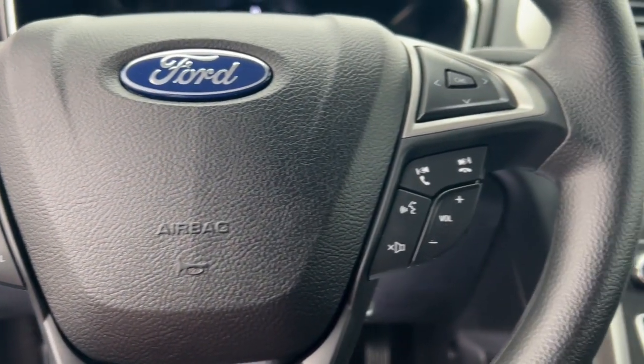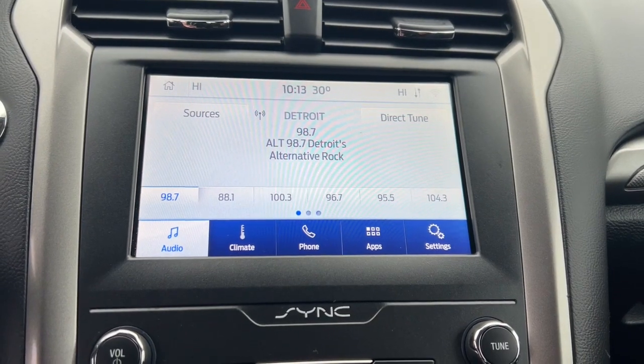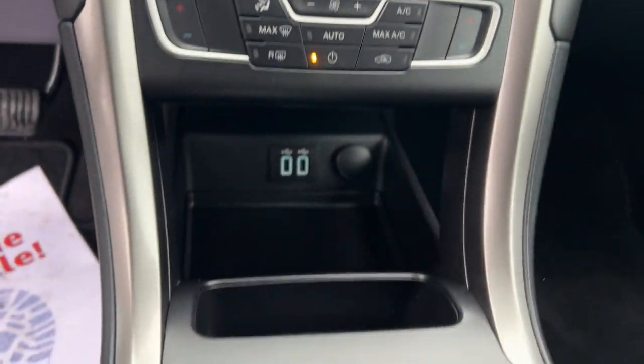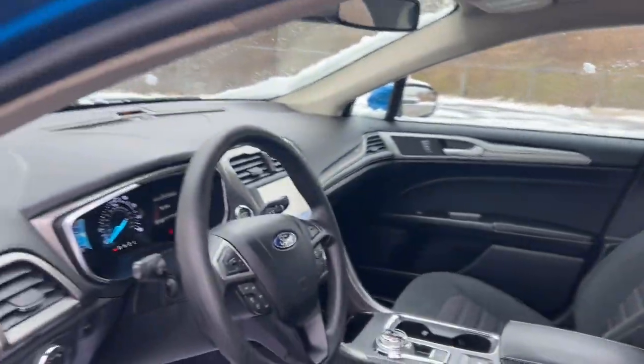These are just some of the great options this vehicle comes with: keyless entry, premium sound system, backup camera, satellite radio, steering wheel audio controls, aluminum wheels, alarm, electronic stability control, power driver seat, dual zone AC.